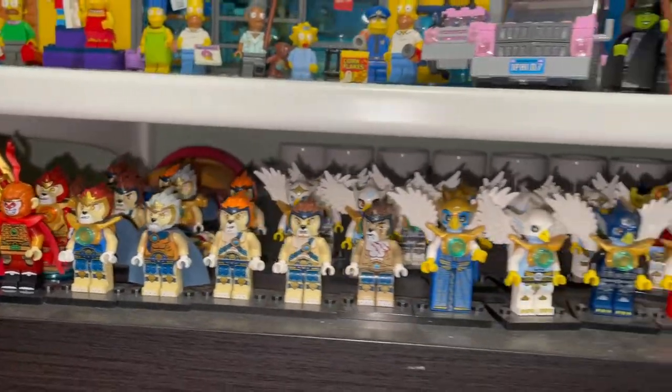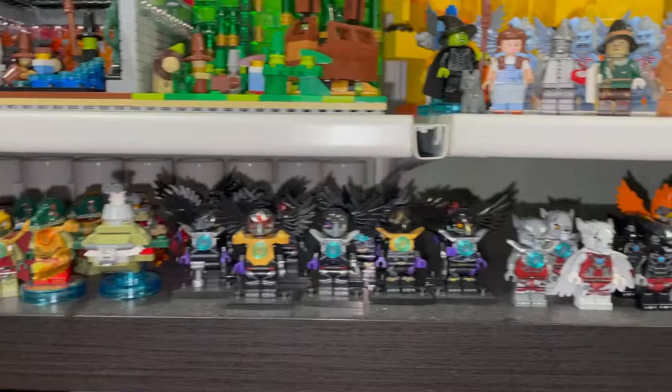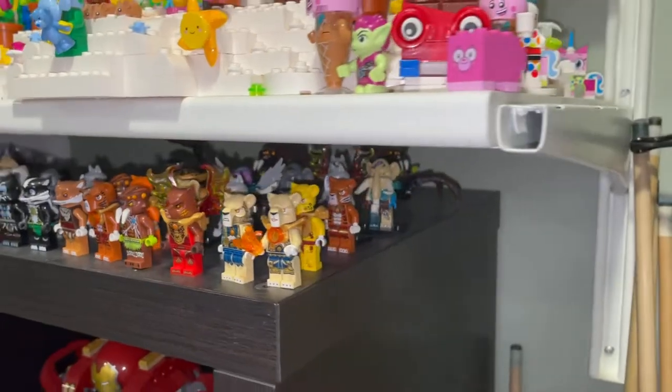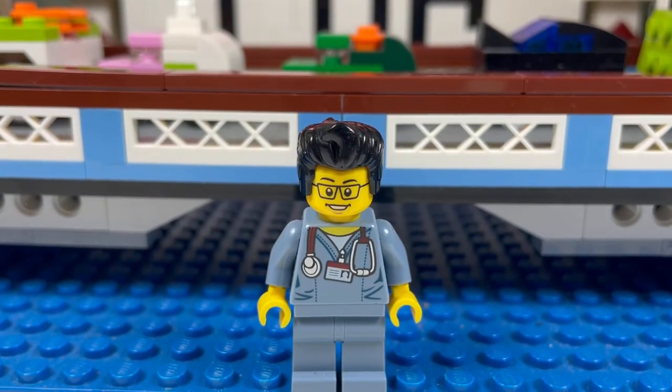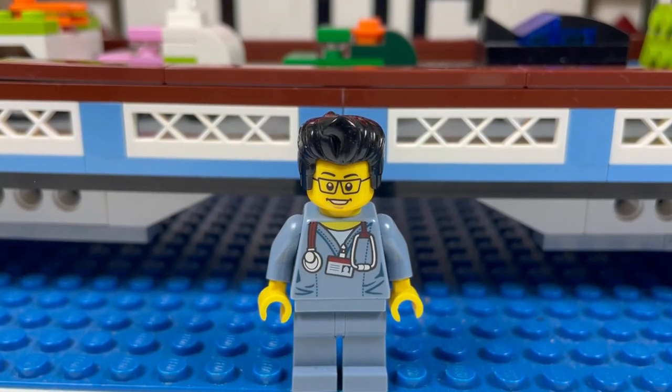And lastly we have Chima — can't forget the Chima. These are the Chima minifigures I've collected along the years, without the Chima sets. So this concludes another LEGO room tour for today. This is the Brick Adjuster signing off — thanks for watching and we'll see you all in the next video. Bye!